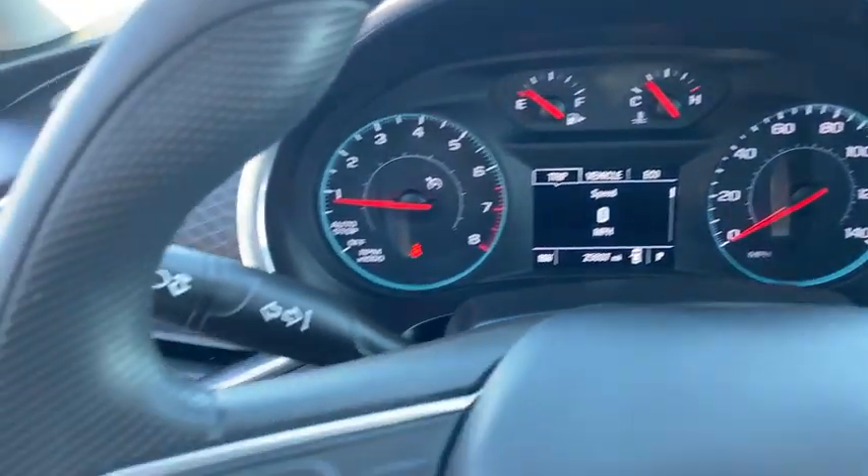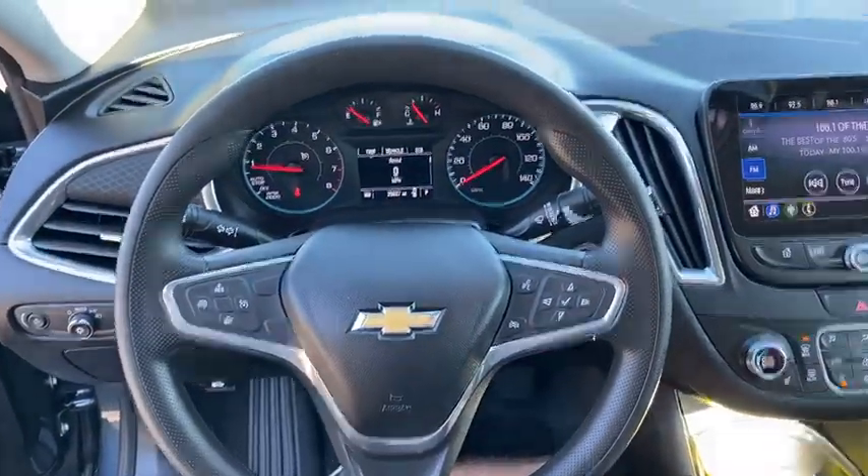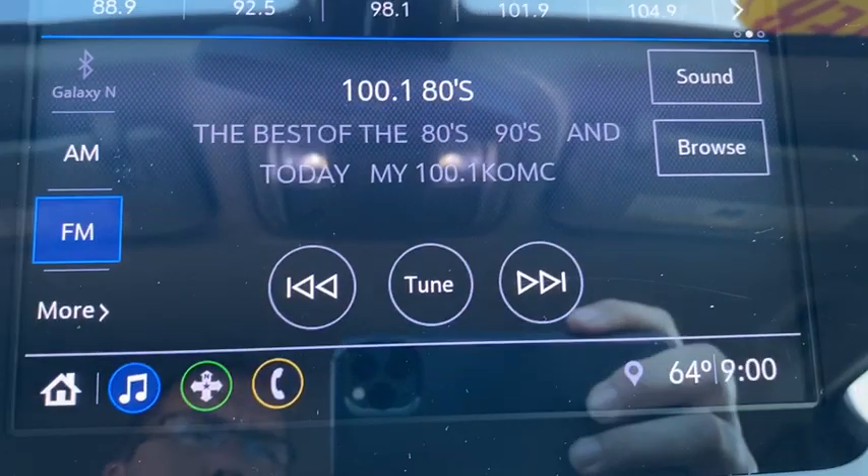Four-wheel disc brakes, cruise control, floor mats, aluminum wheels, climate control, AM FM stereo radio, rear defrost, front wheel drive, and MP3 player.